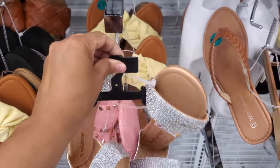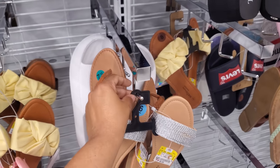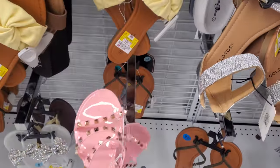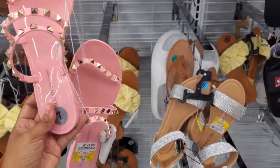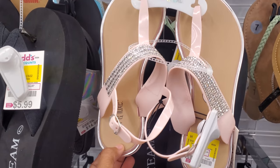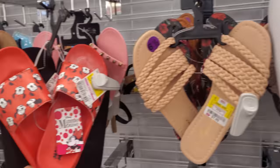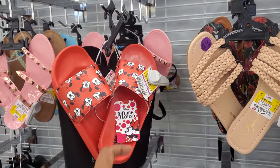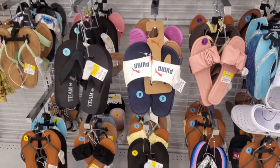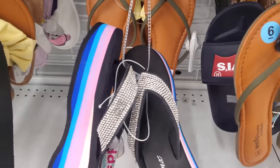Now this one is definitely a dupe for Steve Madden. Sincerely Jewels, Cushionaire — all those brands — and the pink, we find all the time at TJ Maxx and Marshalls. This one's going to be $8. Those are $7. I like Cushionaire for $10. They have the Minnie Mouse slides — those are $10 as well. Look at these with the bling too, for $5.99.